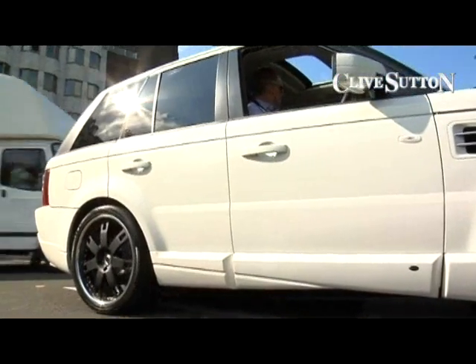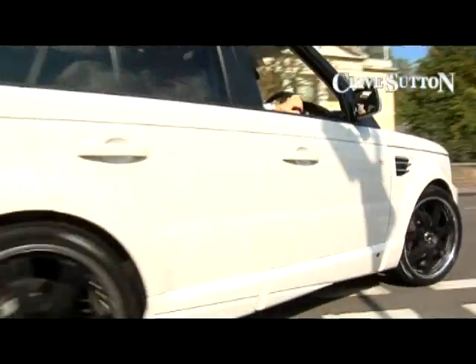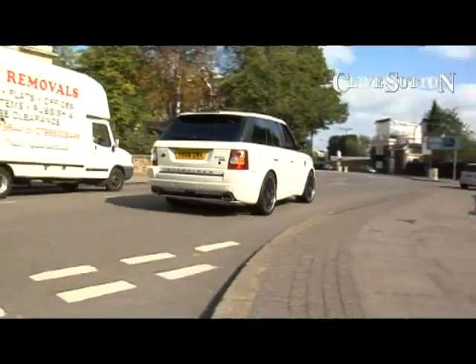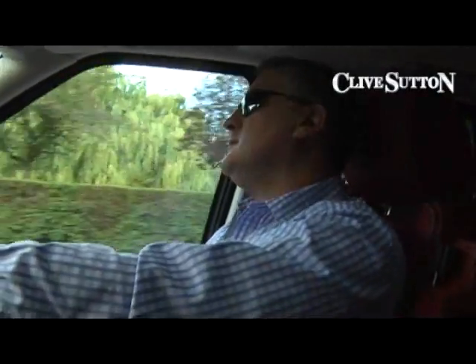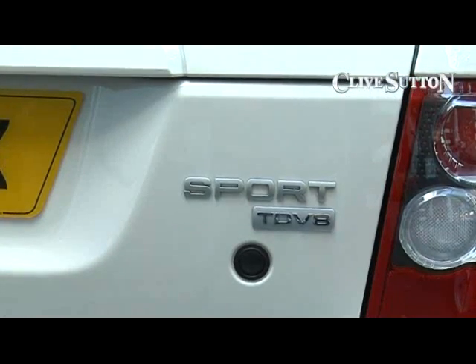Hello, it's Simon Dyer here again from Clive Sutton. We're sitting behind the wheel today of one of the most famous brands for bespoking Range Rovers, which is the Overfinch brand. This particular Range Rover is the TD V8 and it's been extensively bespoke.